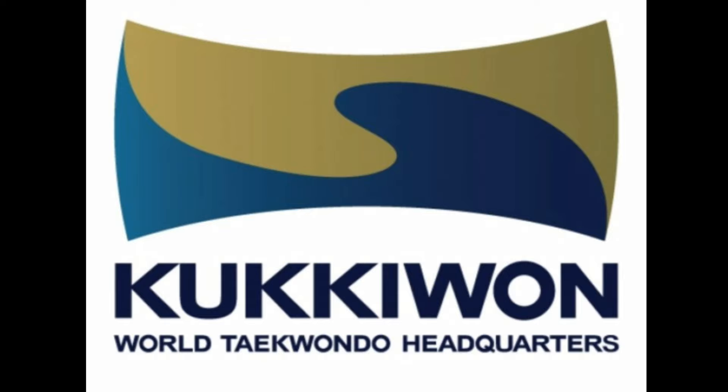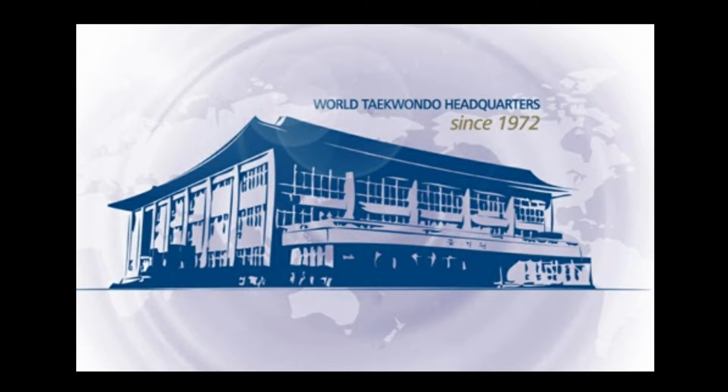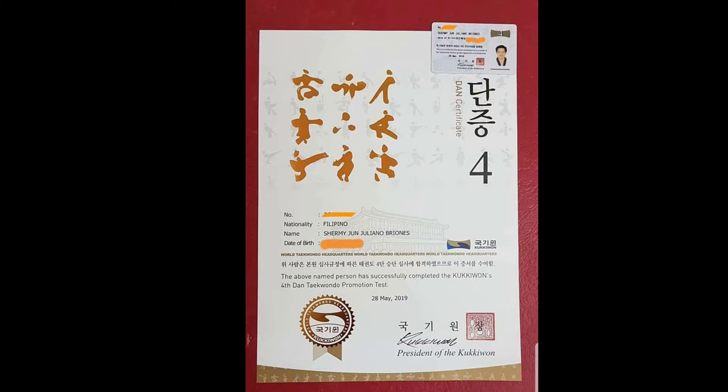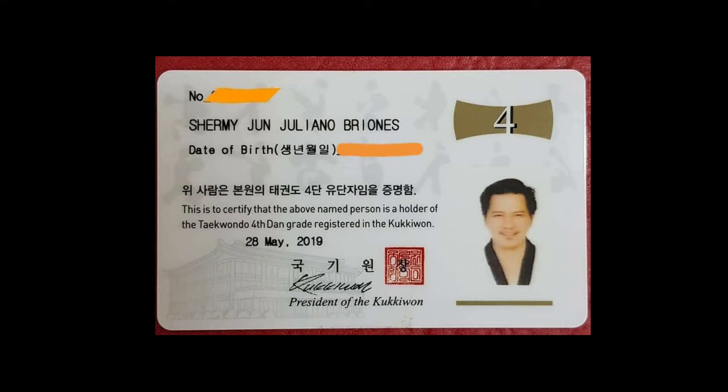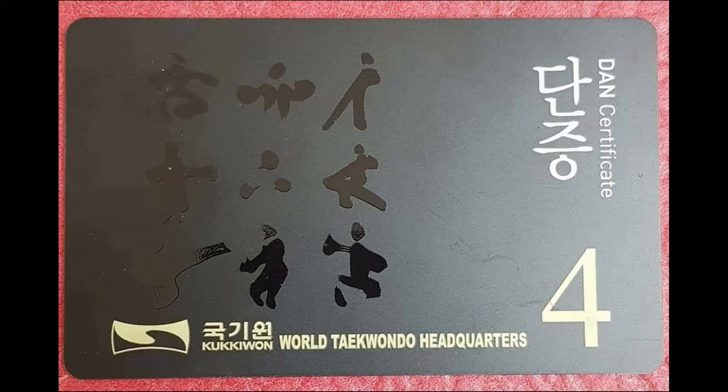KUKIWAN, also known as the World Taekwondo Headquarters and the home of the World Taekwondo Academy, is where the official Taekwondo governing organization was established by the South Korean government. Ownership of the KUKIWAN DUN certificate demonstrates international acceptance of Taekwondo skills. This is the highest DUN level certification available in the world today.